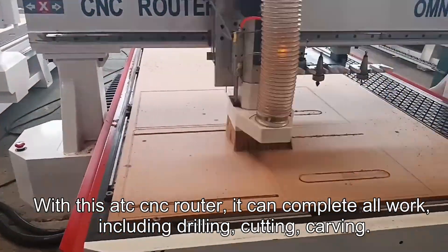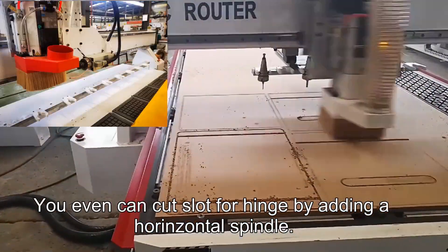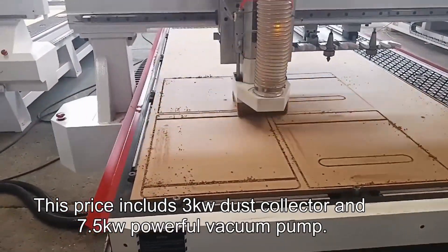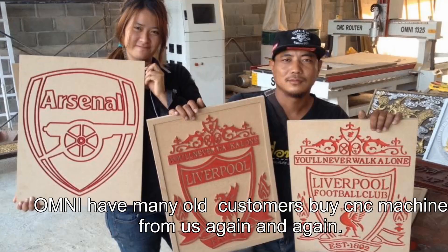With this ATC CNC router, it can complete all the work including drilling, cutting, and carving. You can even cut slots for hinges by adding a horizontal spindle. It also includes a 3kW dust collector and a 7.5kW vacuum pump.